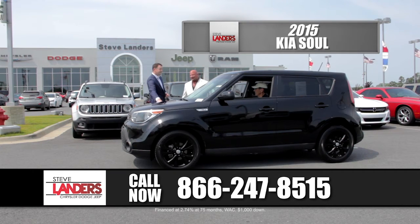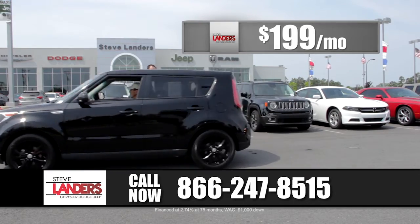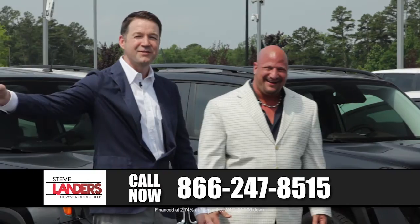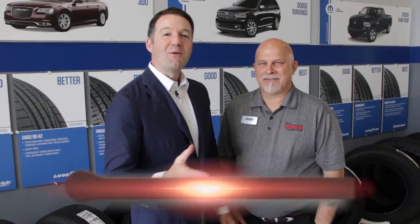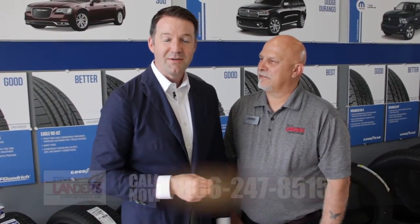Let's do $199 a month on that Kia Soul. So $199 a month if you didn't catch it. Okay folks, now we're back in the service department — we're on the service drive here at Steve Landers Chrysler Dodge Jeep, and I just ran into Bob Kozat, our parts and service director.